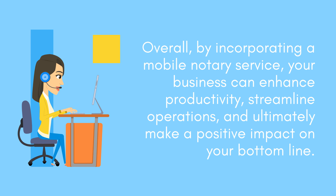By incorporating a mobile notary service, your business can enhance productivity, streamline operations, and ultimately make a positive impact on your bottom line.